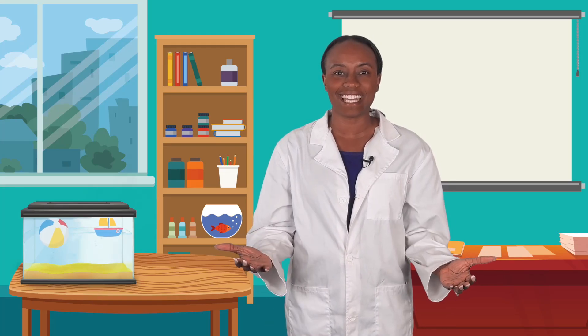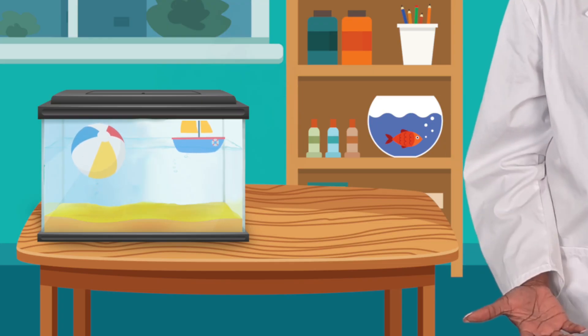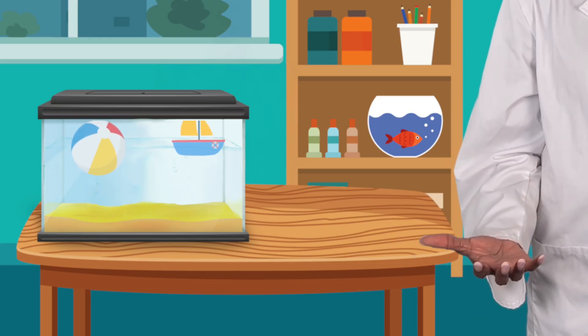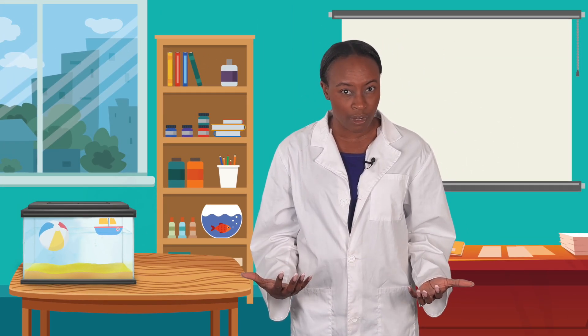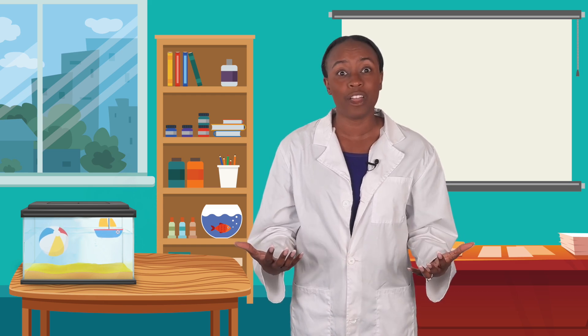Hey, scientists! It's Kenesha again. Check out my new fish tank! I'm so excited to decorate the bottom of my tank, but there's just one problem. These toys won't stay down. It's like there's a force that keeps pushing them back up. Do you think the force underwater works a little differently than the other forces we've learned about so far? I think it might. Let's investigate the force of water and figure out why some things come up and other things come down.